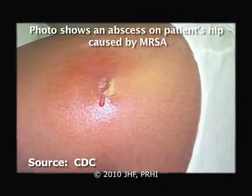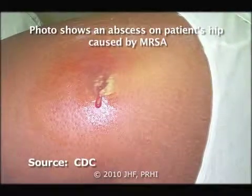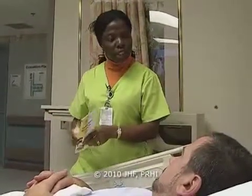MRSA has acquired a mutation that makes it resistant to all penicillin-like drugs. We really did not have a good system for ensuring that the staff complied with the precautions.